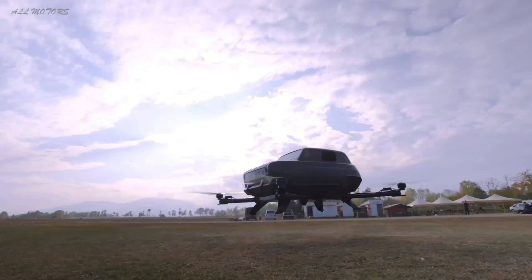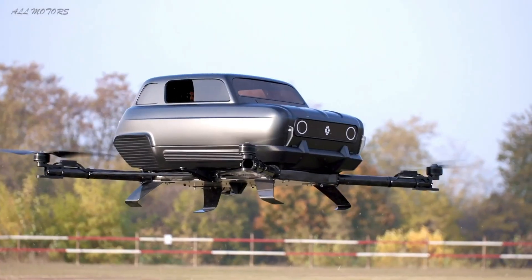Most excitingly, the Air 4 can be purchased right now with a price tag of 4 million euros.